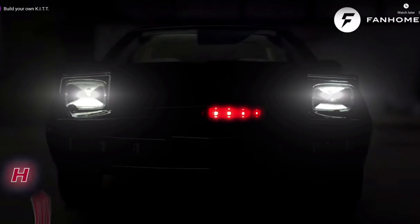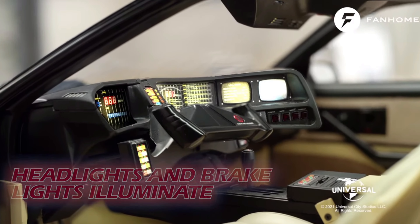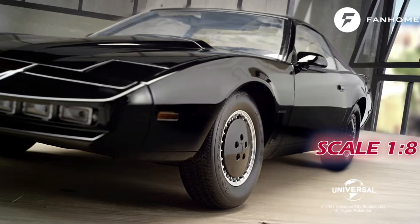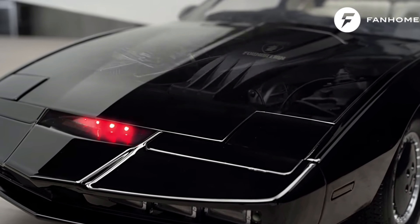This part work has been supplied to me free of charge from fanhome.com. Please pop along to their website and see all of the other build-up part works that they have to offer, as well as other collections of collectible things. I would like to thank Fanhome for providing me with the part work so I can produce these videos.